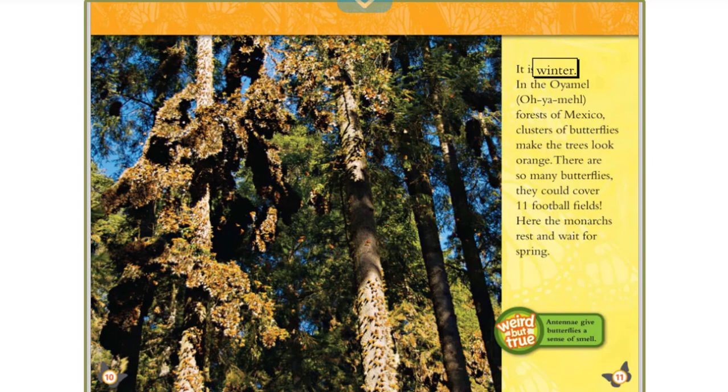It is winter. In the forests of Mexico, clusters of butterflies make the trees look orange. There are so many butterflies they could cover 11 football fields. Here the monarchs rest and wait for spring. Weird but true: a butterfly's antennae and legs provide its sense of smell.